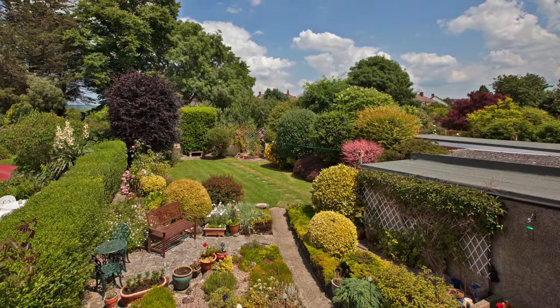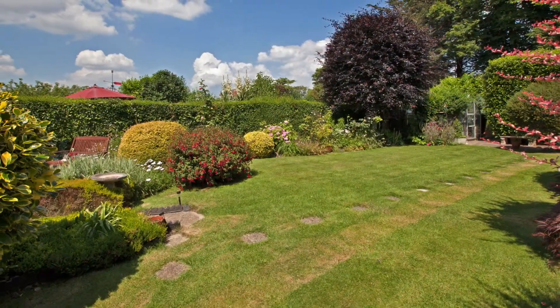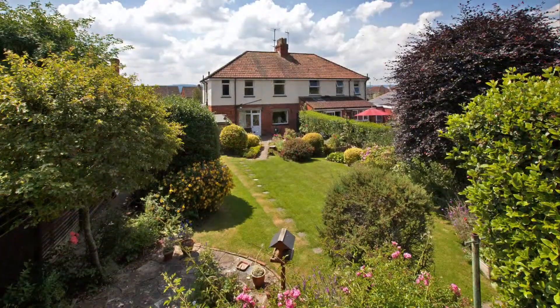The property does require some modernisation to reach present-day standards, but this is more than compensated by the absolutely stunning garden to the rear. There is also a side driveway and garage.